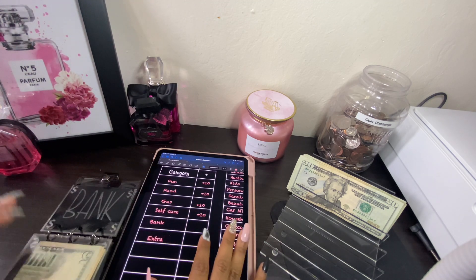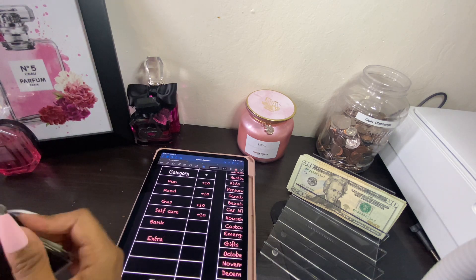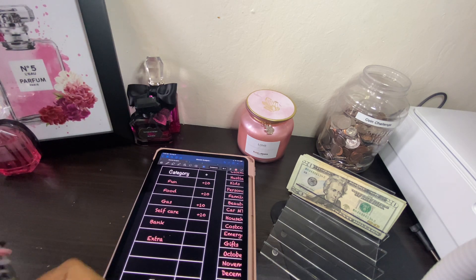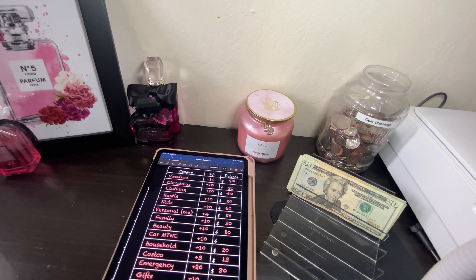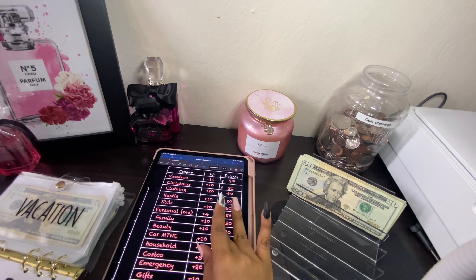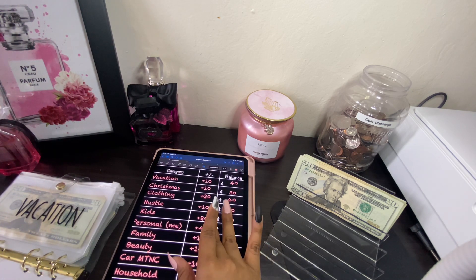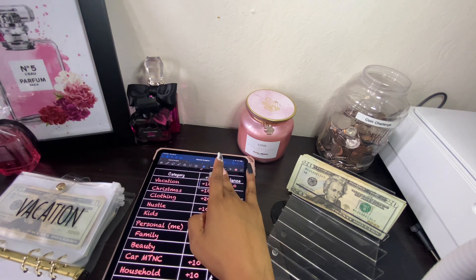We will not be stuffing bank or extra today for our cash envelopes. Let's go ahead and get into our sinking funds. We'll start with vacation — let's do 20 dollars today for vacation.